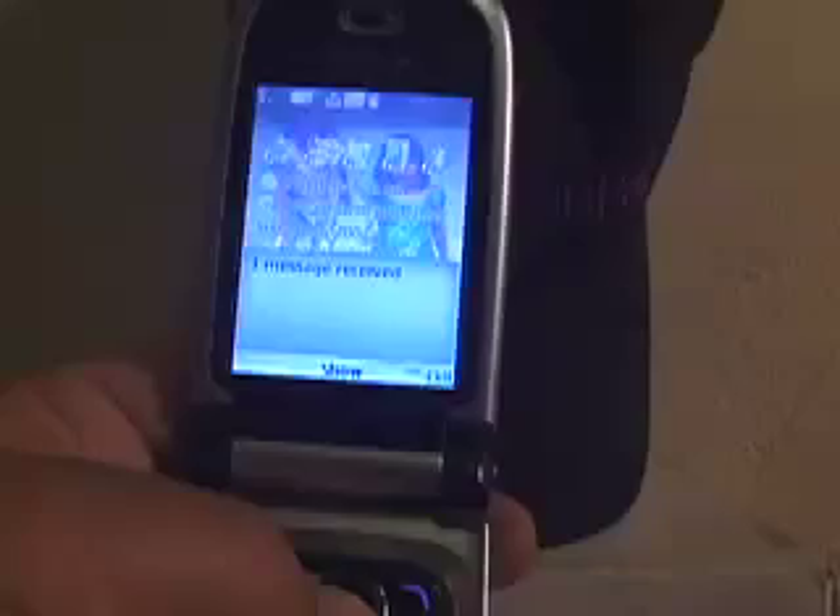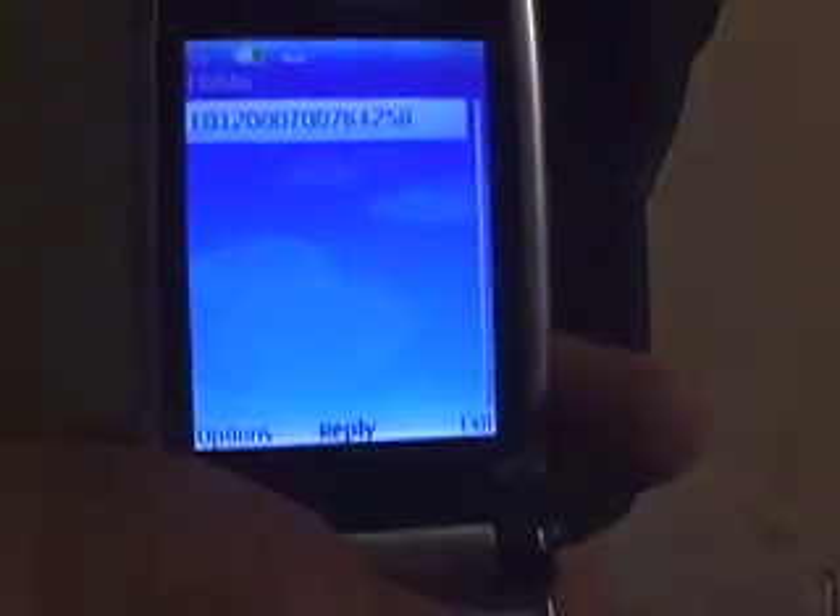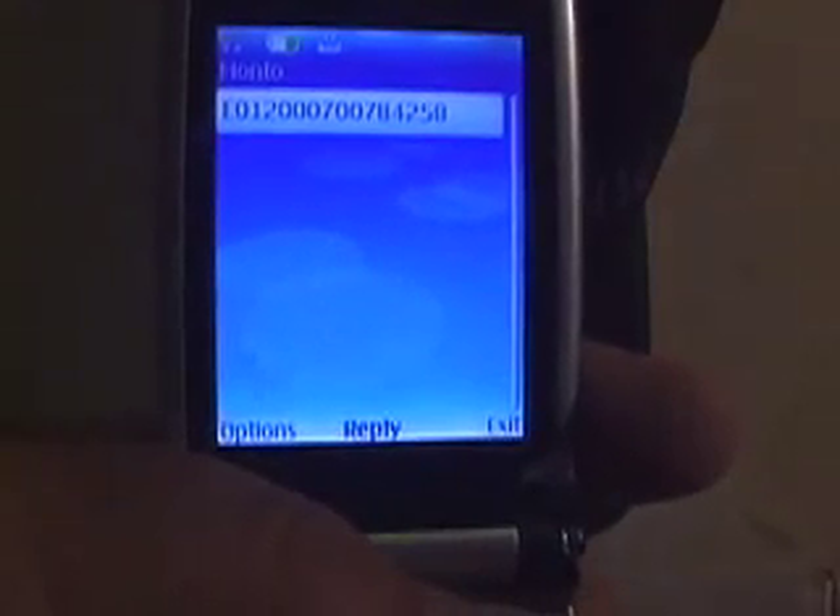We receive the phone call and then show the message. And in this case, it is our RFID identification number.